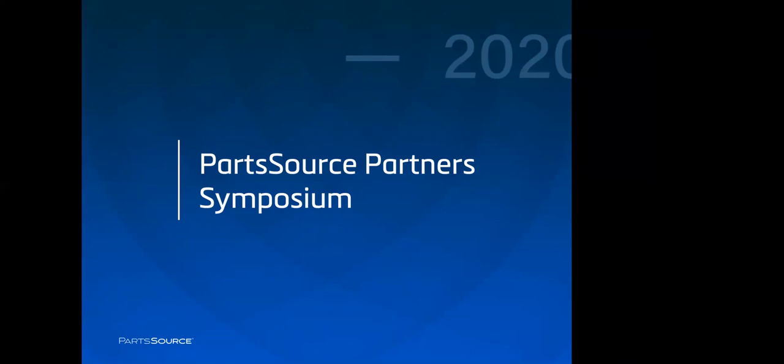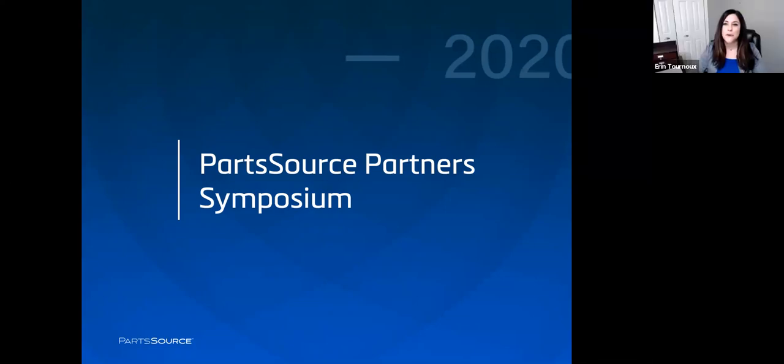Good morning and welcome to the second session of the PartSource Partner Symposium. I am Erin Chernow, Senior Vice President of Operations for PartSource, and I'll be your host this morning. Please join me in welcoming my colleague, Chief Product Officer Dave Brennan, to discuss how you can maximize uptime, expanding capacity, and improving HTM performance.